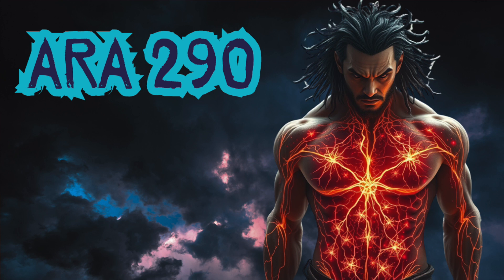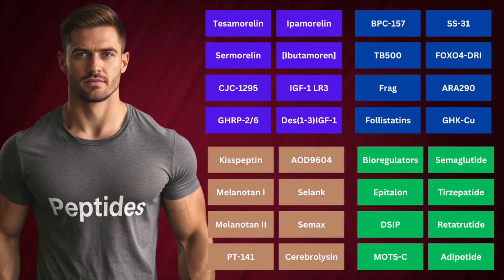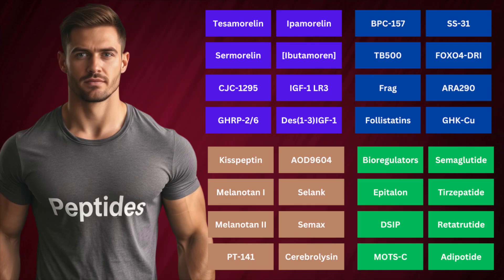ARA-290, also known as cibinetide, is an 11-amino acid peptide derived from erythropoietin (EPO), designed to target the innate repair receptor (IRR), promoting tissue recovery and anti-inflammatory effects without directly affecting the EPO receptor. It's been studied in conditions like diabetic neuropathy, sarcoidosis, and multi-organ failure, showing promising results in pain relief and tissue regeneration, particularly in the cornea. It's earned orphan drug status for treating sarcoidosis-related neuropathic pain, and small trials suggest its safety and efficacy, though long-term effects remain uncertain, particularly regarding cancer risks. Despite these concerns, ARA-290 has demonstrated potential as a therapeutic tool for chronic pain and inflammation, though more research is needed.